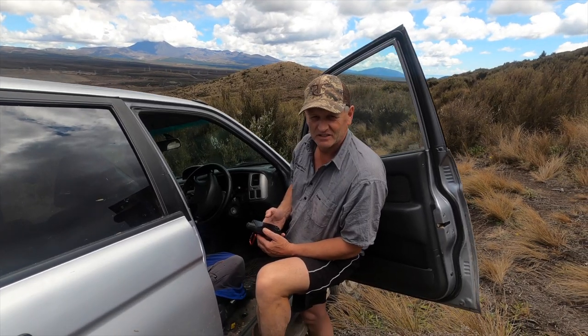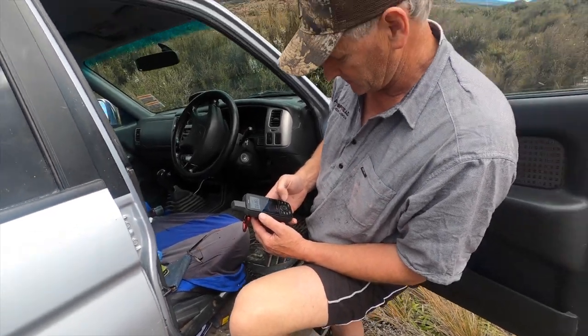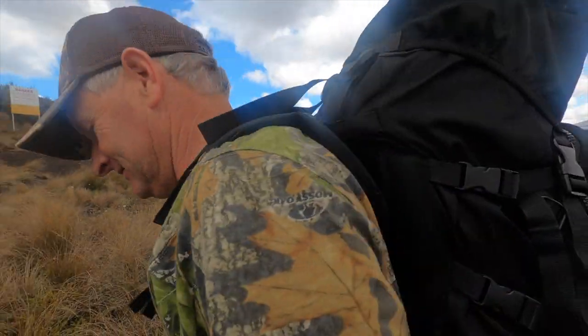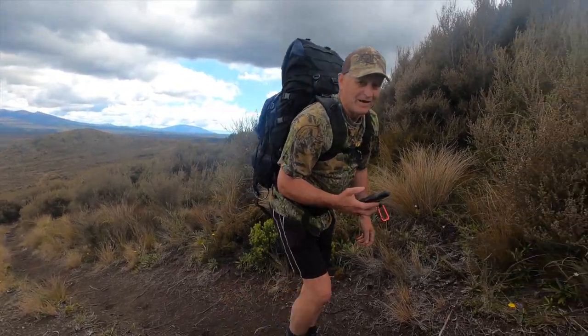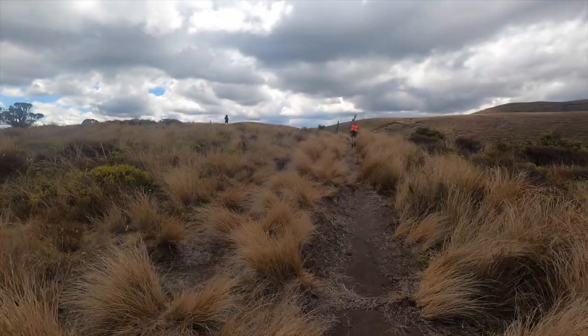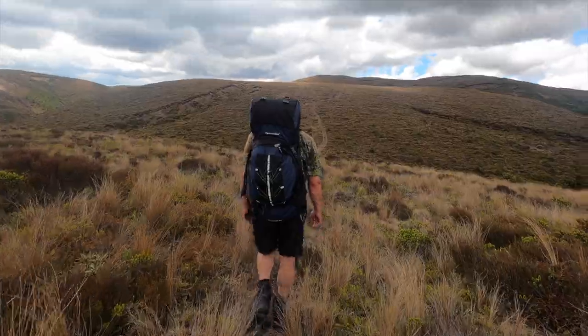Just checking where we are, making sure we're on the right track. Mark will park the ute and we'll head off. Let's go! It's 11:51. From here, Nick, myself and Abby spent the next two and a half hours walking into the Kaimanawa ranges.